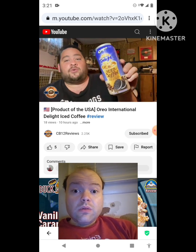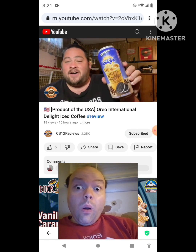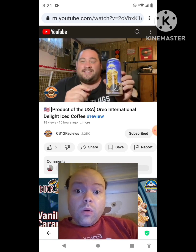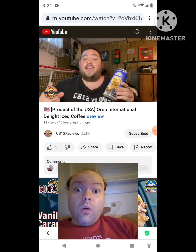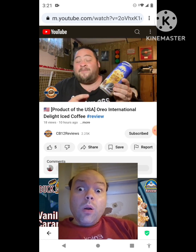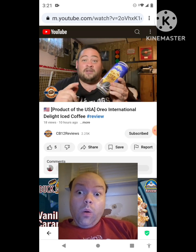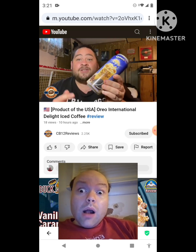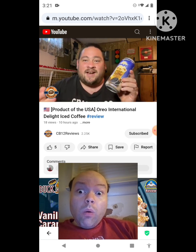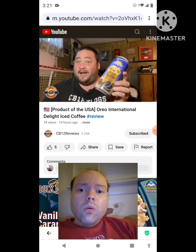Welcome back to another drink review. Today we're checking out Oreo International Delight Iced Coffee. The last one I filmed was the Reese's — I did a YouTube Short for that one, picked up at Sobeys. This one I picked up from In and Out Snacks. You can also use my promo link — it'll save you 10% off your entire order, so get yourself some drinks, iced coffees, exotic snacks from all around the world and save some money.